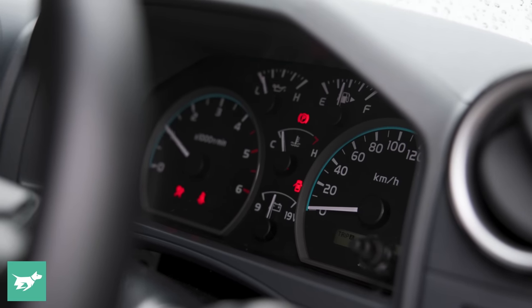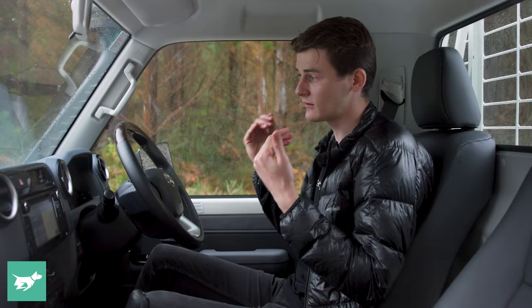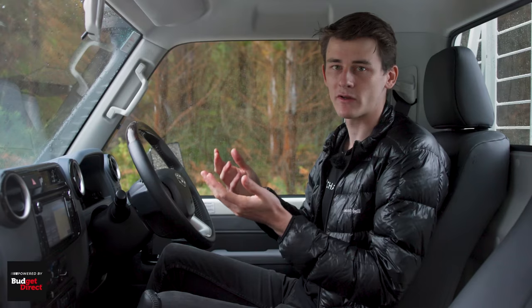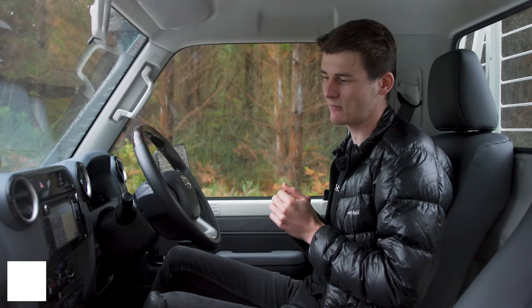I've got a tachometer, a speedometer that goes up to 200 km/h, and oil, voltage, and water temperature gauges. That's all really good to have, and it allows you to monitor this car on longer trips where it might be getting hot and just keep an eye on everything that's going on.